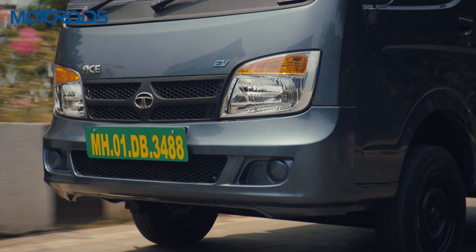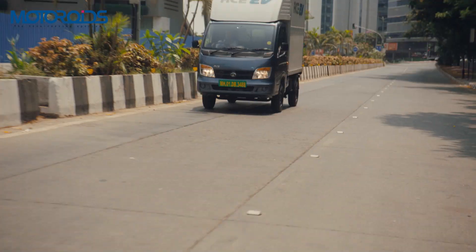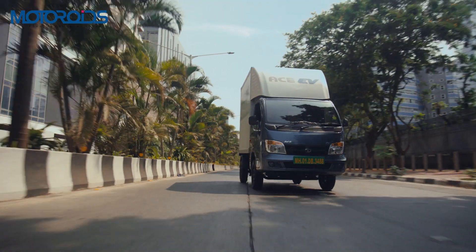Exactly 17 years after the launch of the original Ace, Tata has now revealed the Ace EV. Tata wants the first mover advantage when it comes to EVs. They are already doing great in the passenger vehicle segment and are now moving towards the electrification of commercial vehicles.